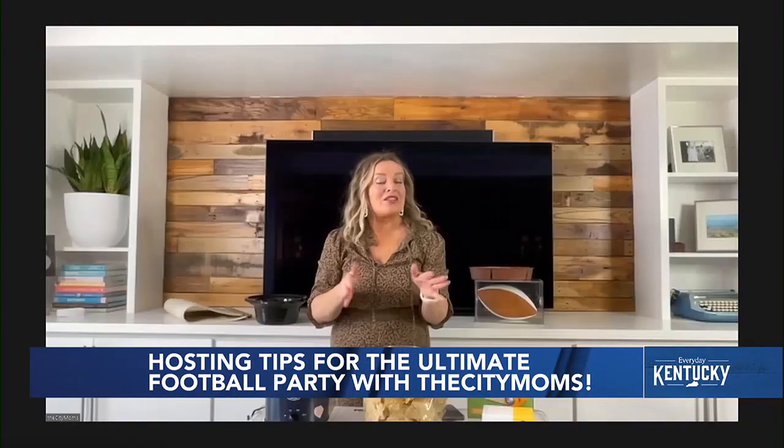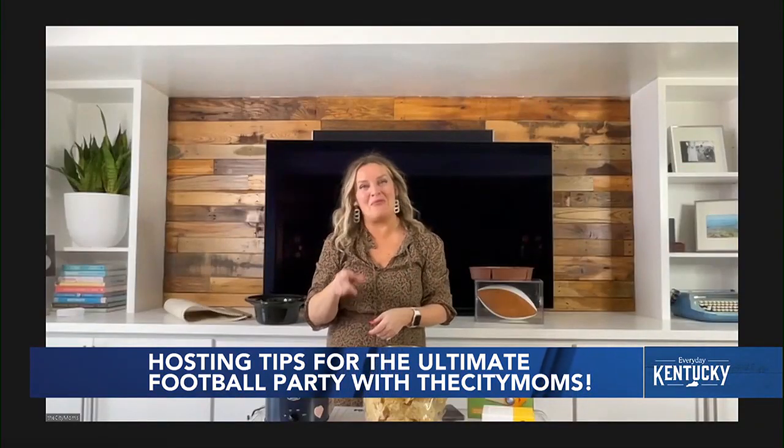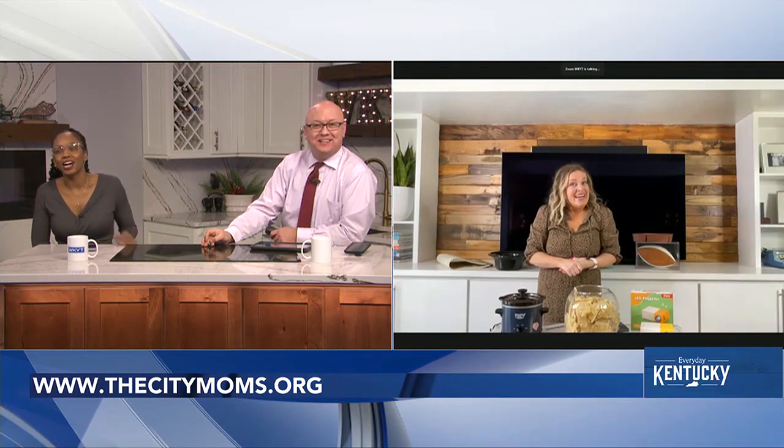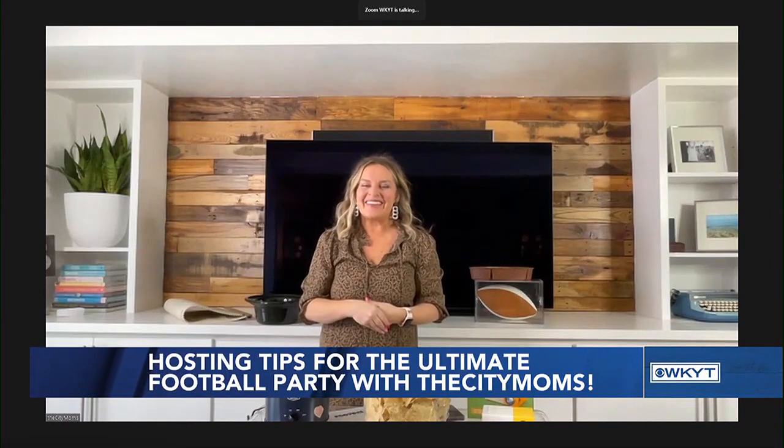To find all of these products, check the links in their Instagram stories at The City Moms. They also have a football bingo set with 40 sheets that you can hand out to friends as they arrive. One host jokes about whether Taylor Swift sightings are on the bingo card just in case the Chiefs make it to the Super Bowl. Janine says everyone loves a good Taylor Swift sighting, but it was Jason Kelsey's shirtless celebration that really got her this weekend.